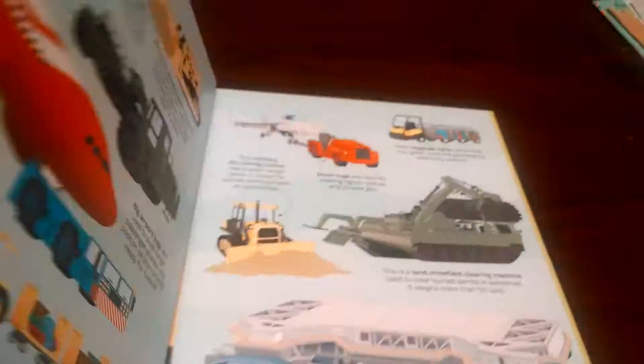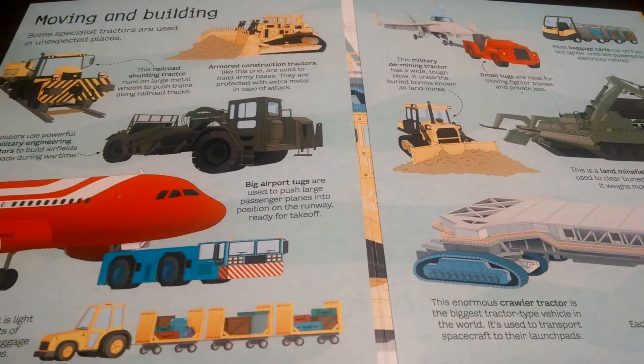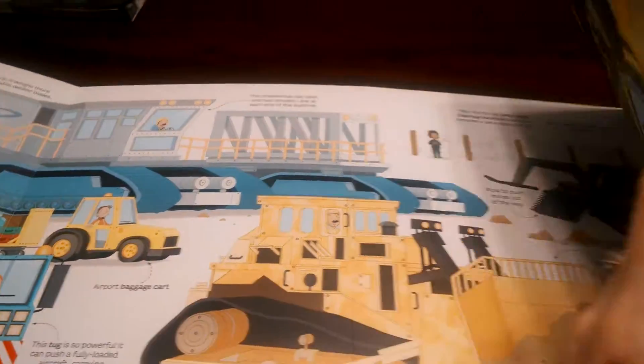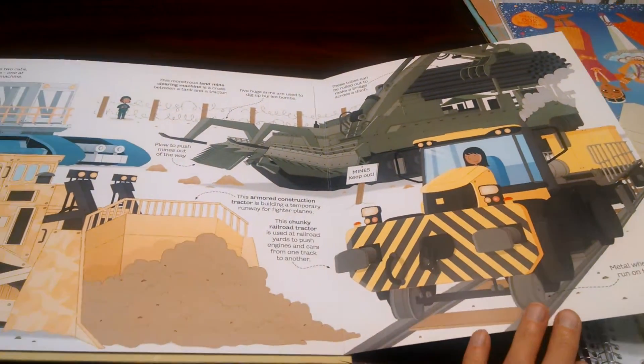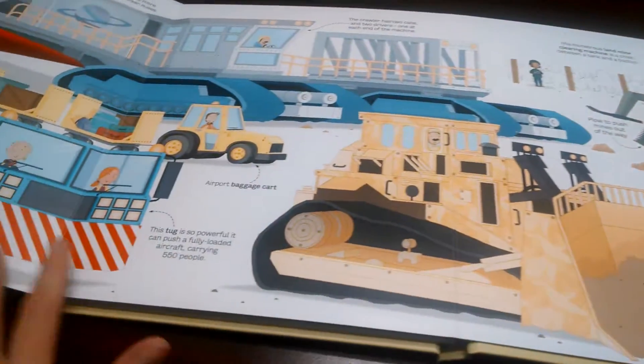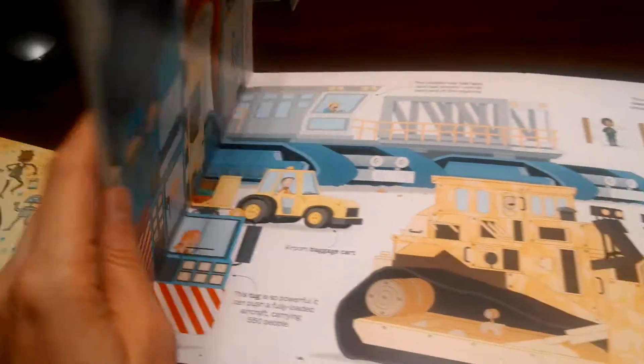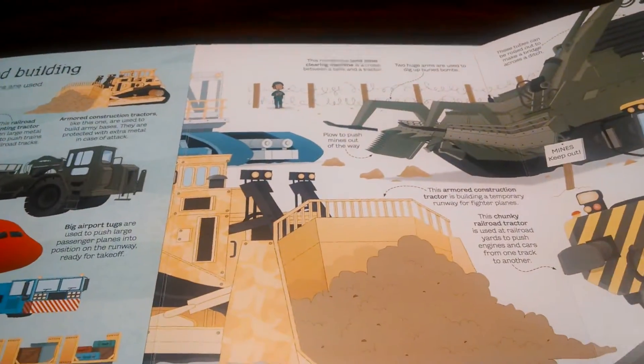See all that, and then here we go with another big foldout. This is a book where you can just picture your child laying down on the floor with his elbows down, just taking it all in.